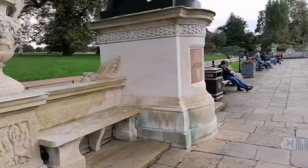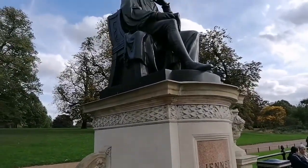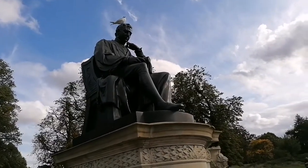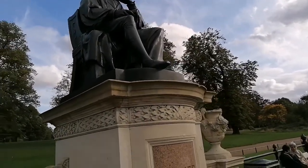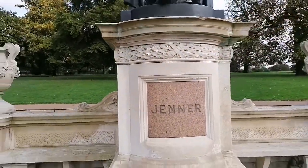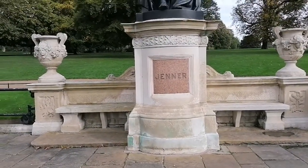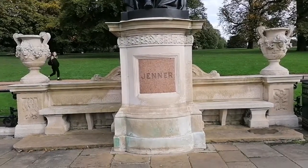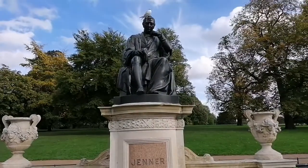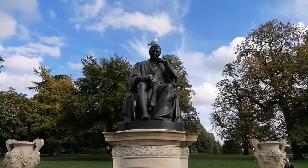There are quite a number of statues in this park. This one is dedicated to someone by the name Jenner. Here's the statue, and that's the name boldly engraved in the marble plaque. Mr. Jenner has his hand under his chin as if he's lost in thought.